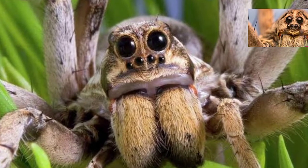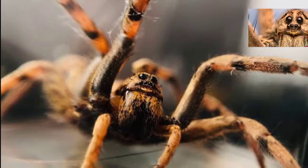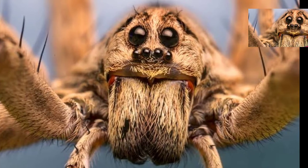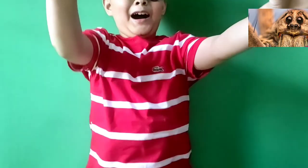Wolf spiders make burrows. These burrows are usually shallow and may have a silken door — well, not technically a door. A silken door can trap their prey for the wolf spider to eat. When hunting, the wolf spider will pounce on its prey.